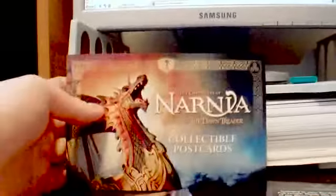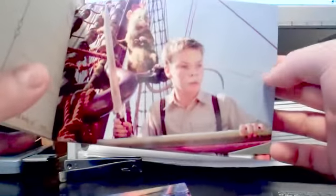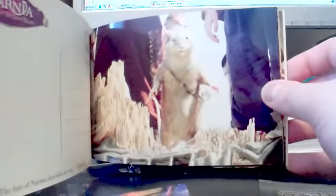So what's in here? Let's see. There's Aslan's Lane, the Book of Spells, Eustace, Caspian, and various other character cards. Collectible postcards. But who wants to send them, right? You have to be a big fan to send these. These are — you hold on to them, you know?